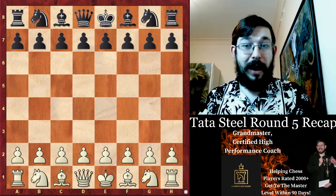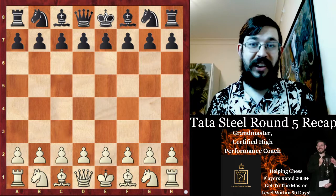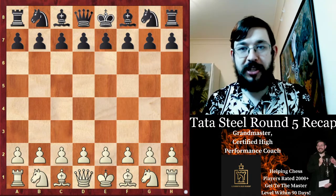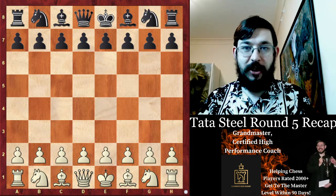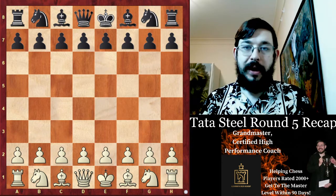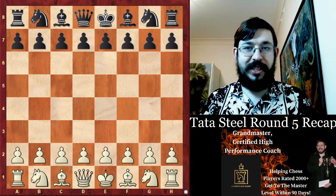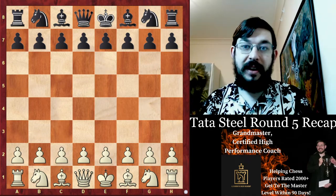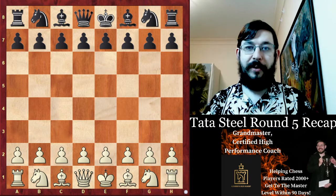Ladies and gentlemen, welcome to my round 5 recap of Tata Steel Chess. This round was one with some very interesting games, not just in the Masters tournament, which saw some new leaders rise to the fore, but also in the Challengers tournament, where we saw a new player take a 1 point lead in the event, so make sure to watch the full video to enjoy that.